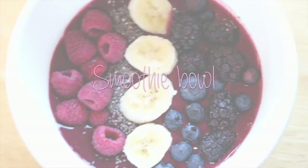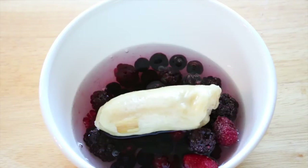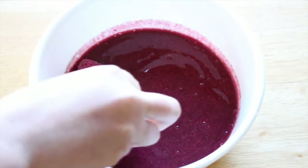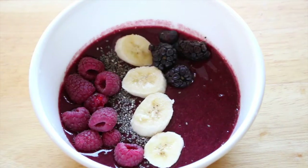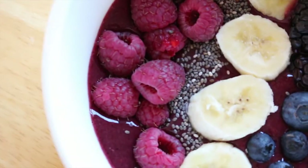Last, I'm going to teach you how to make this vegan, Instagram-worthy smoothie bowl. You're going to need some berries, a banana, and water — put that in the blender. Then you top it with toppings of your choice. I'm putting raspberries, chia seeds, bananas, blueberries, and blackberries on mine. This is super healthy and delicious.